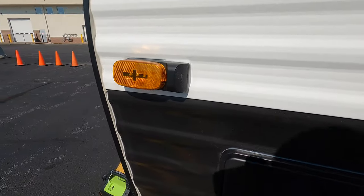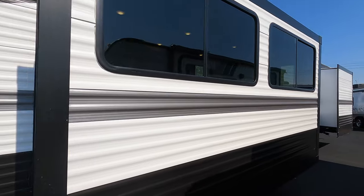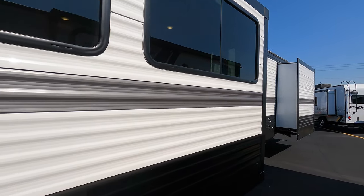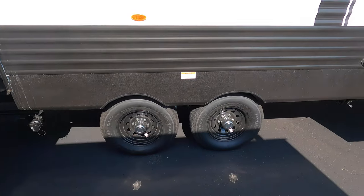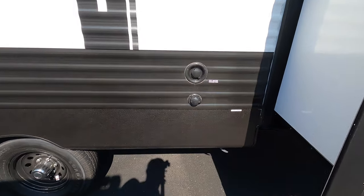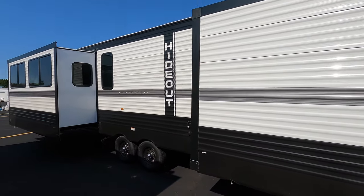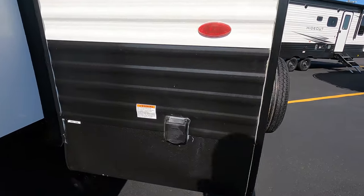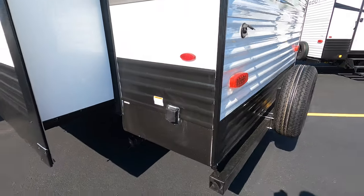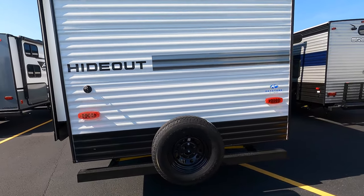The Hideout is prepped for the Furrion camera system if you want to add some side cameras and a backup camera. City water connection is right here in between the two slides. Power cord hookup on that corner, and you've got a mounted spare tire on the back — again, it is prepped for the camera.